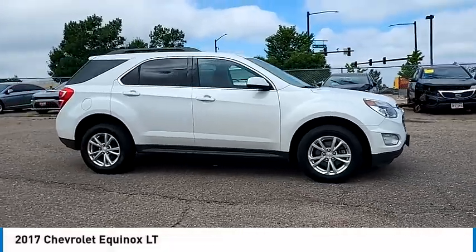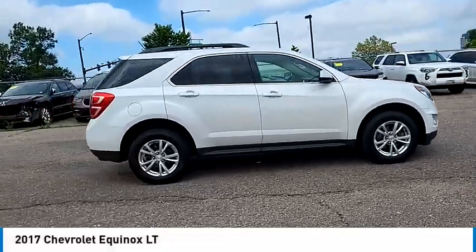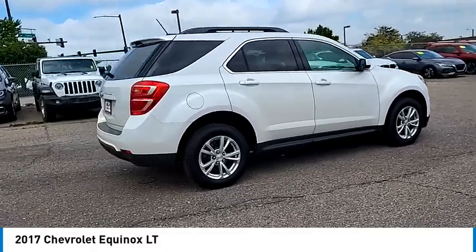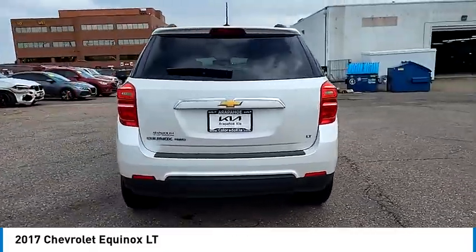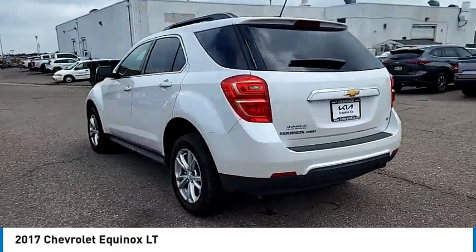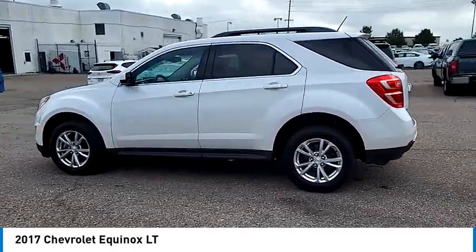Make a great choice today with the 2017 Equinox. Fuel efficiency, safety and value equals the Chevy Equinox. This vehicle has less than 125,000 miles.